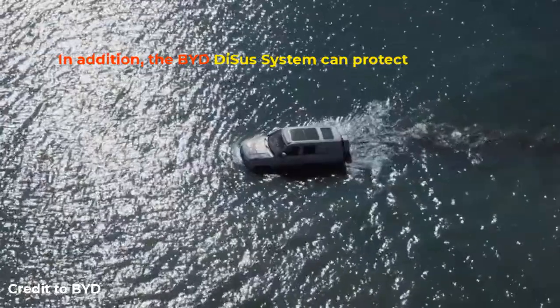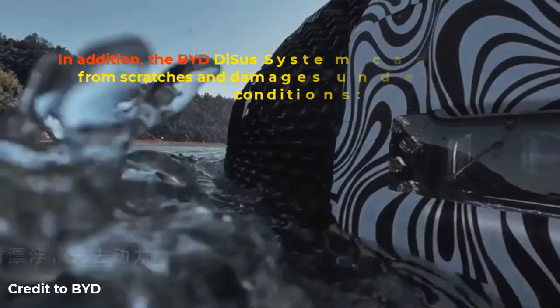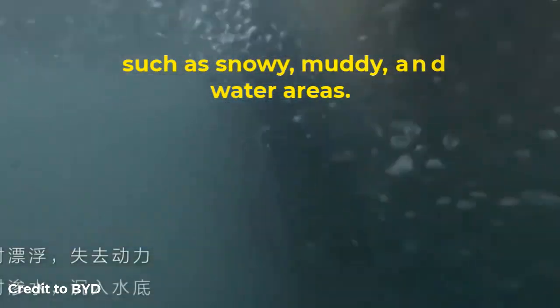In addition, the BYD DiSus system can protect the vehicle from scratches and damages under a variety of road conditions such as snowy, muddy and water areas.